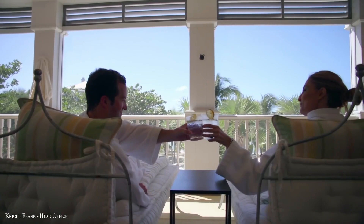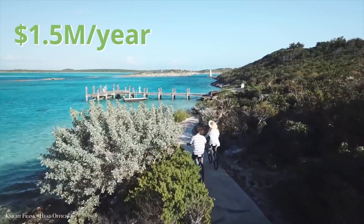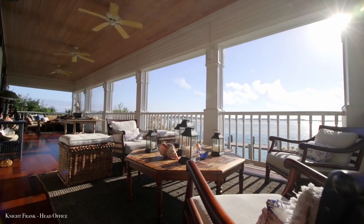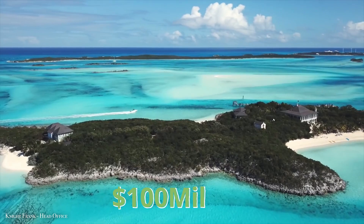However, like with any private island, operational costs must be considered. You'll need to pay around $1.5 million per year to keep it functioning. It might be worthwhile to convert it into a resort so it can pay for itself. The price is $100 million.